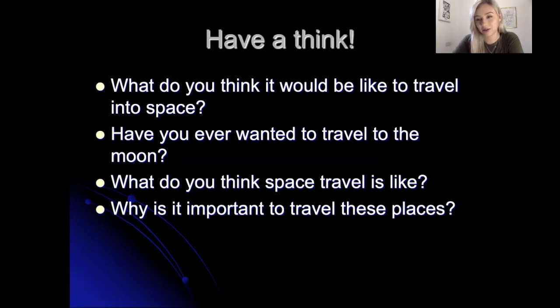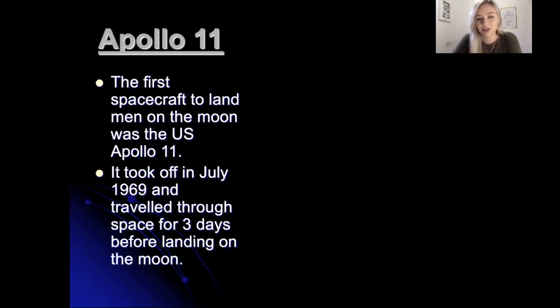If you did write anything down, you can upload it to Padlet or email it to us, or we can have a chat about it when we're all back at school together. So the first spacecraft to land men on the moon was called the US Apollo 11. It took off in July 1969 and it traveled through space for three days before it landed on the moon.